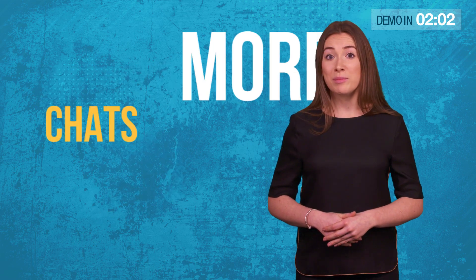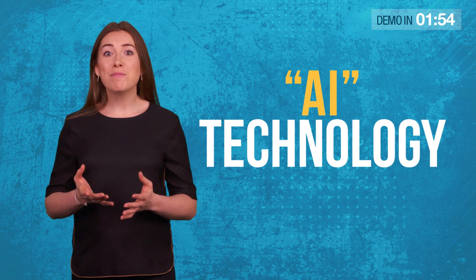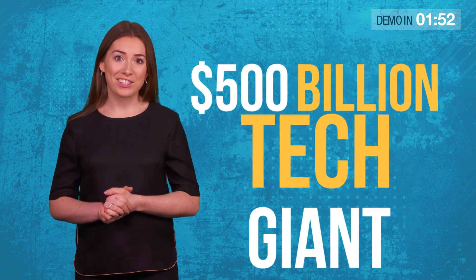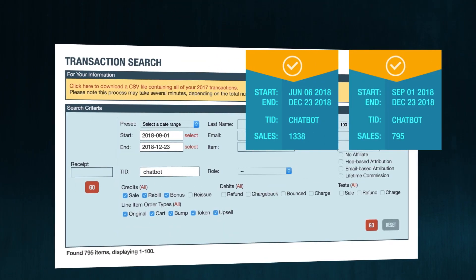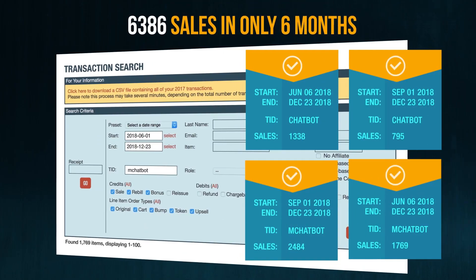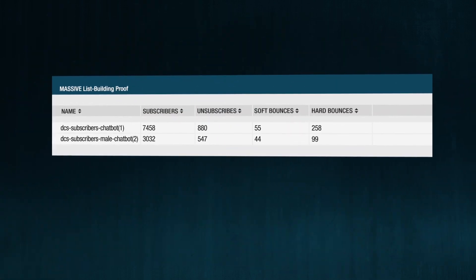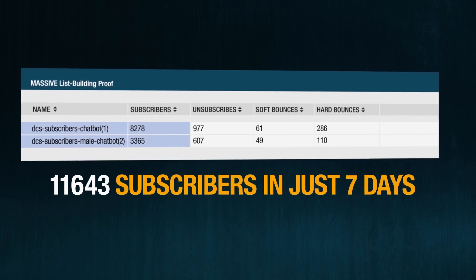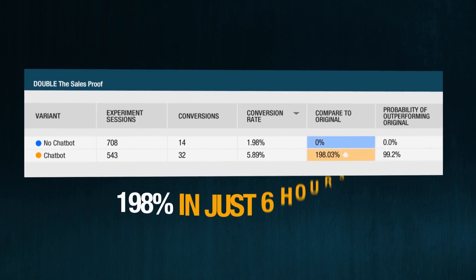By next year, the average person will have more chats with bots than with their spouse. But how can the average website owner use this AI technology without being a $500 billion tech giant and without having to spend thousands of dollars on programmers or live chat agents? After $12,000 in development costs and 6,386 sales during beta testing, presenting ConvergioBot — the only chatbot builder for small business owners who want to build an email list quickly and explode their sales with just one line of code.